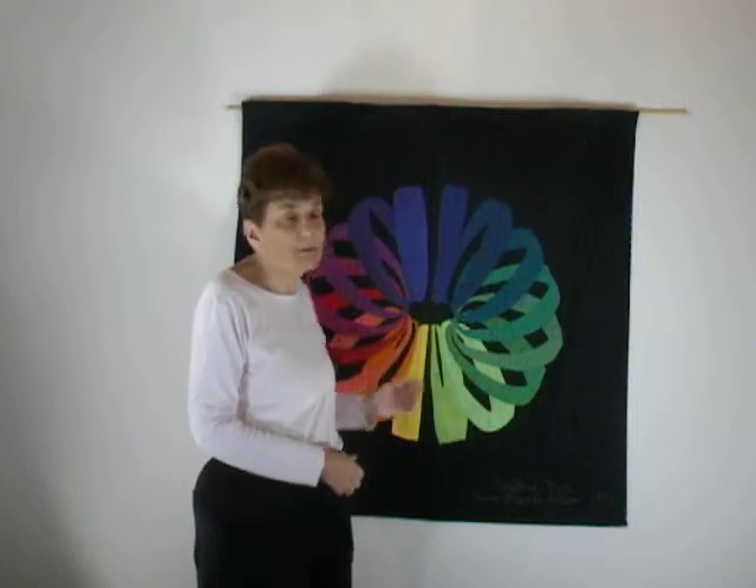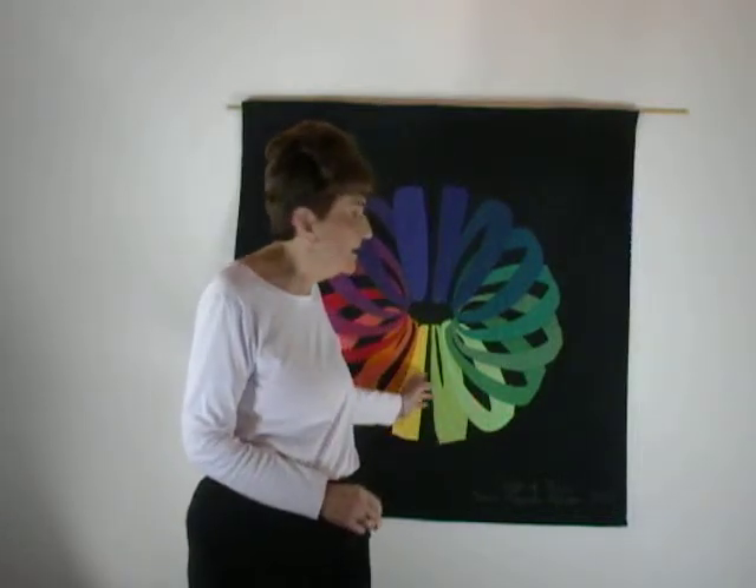This quilt was inspired by the work of Thomas Banchoff, and Thomas Banchoff has a beautiful book called Beyond the Third Dimension. I highly suggest it — it may be the kind of book you want to read a second or third time. My students were interested in dimensions beyond three, and so this happened to be a great quilt to work with them on.